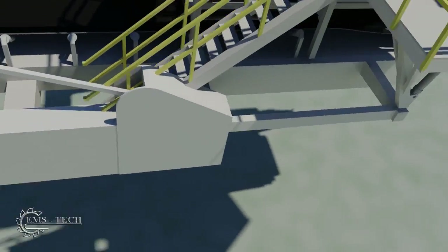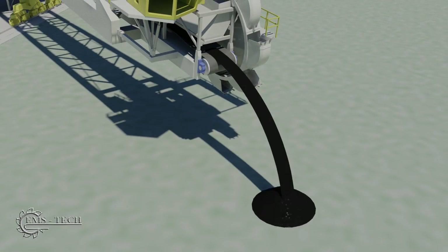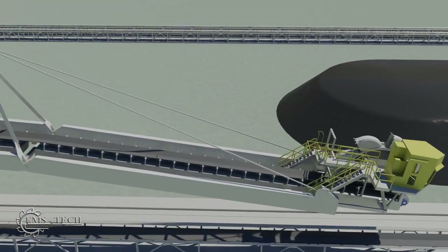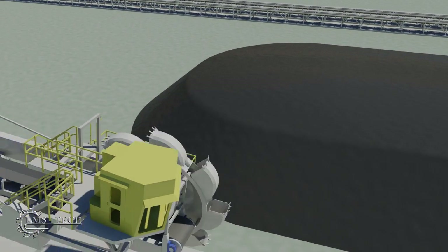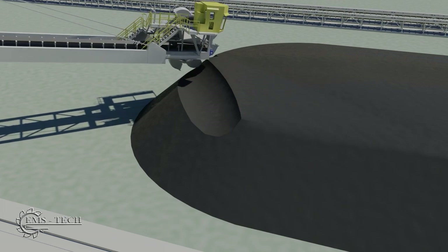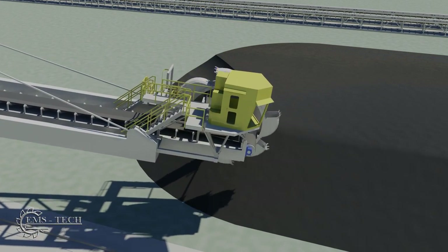Together, the three stacker reclaimer units can create four stockpiles with a combined storage of over 2.5 million tons. When a ship is ready to receive coal, the stacker reclaimer retrieves it from the stockpiles. The rotating bucket wheel on the end of the boom draws the material into a chute and onto the conveyor, which operates in the reverse direction to that used when stacking. The boom slews, advances, and cycles to reclaim a layer of the stockpile.